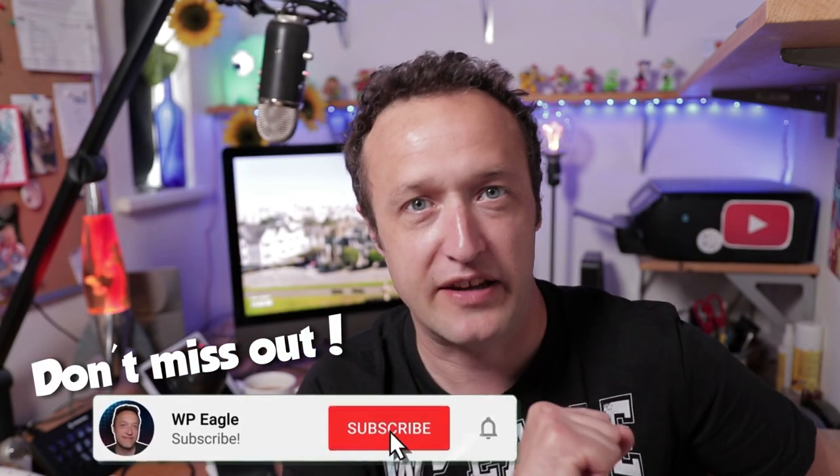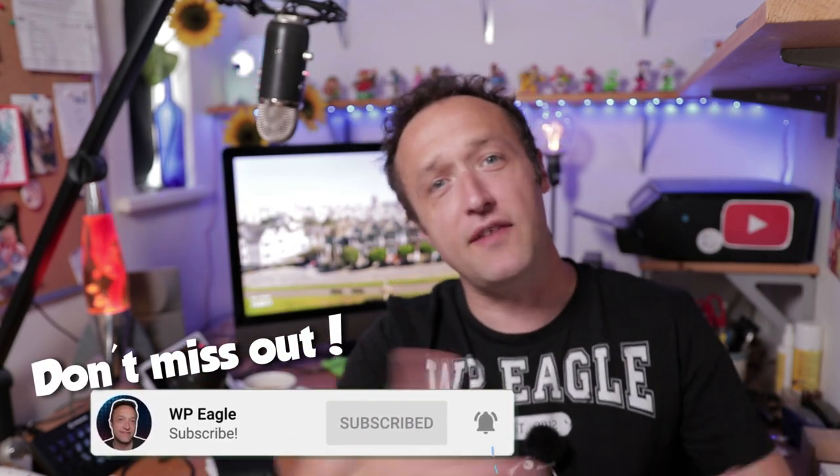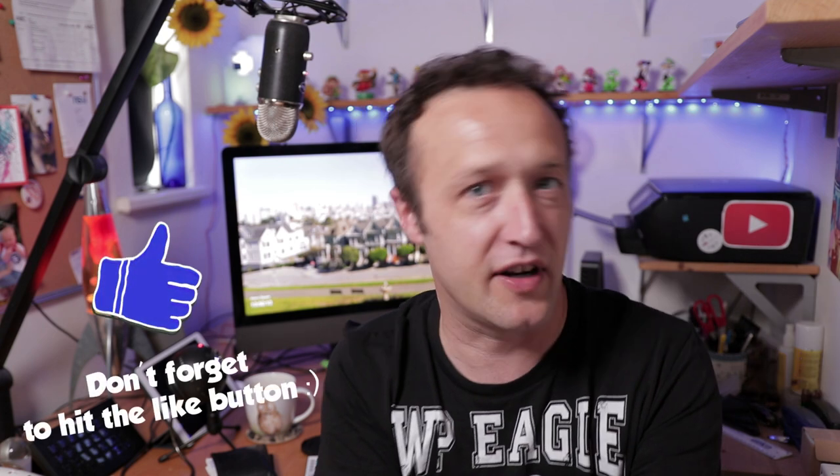Just one quick thing before we get started. If you're new here, why not subscribe? Just click that button below and make sure you click the bell to be notified. And if you like this video and find it useful in any way, please click the like button — it really helps me out.